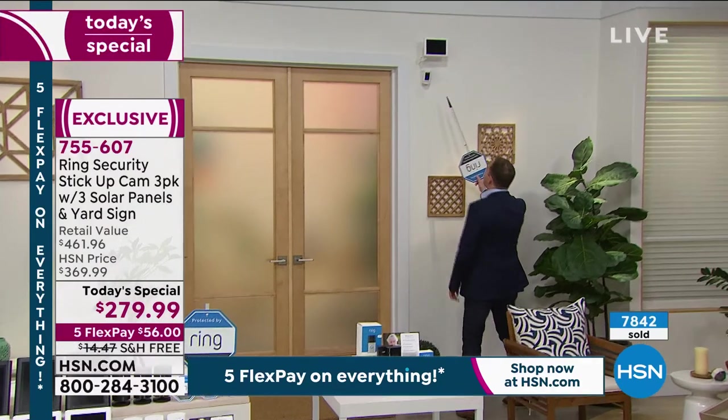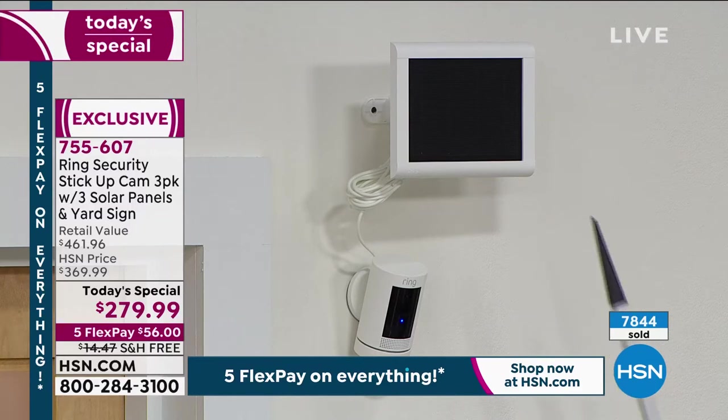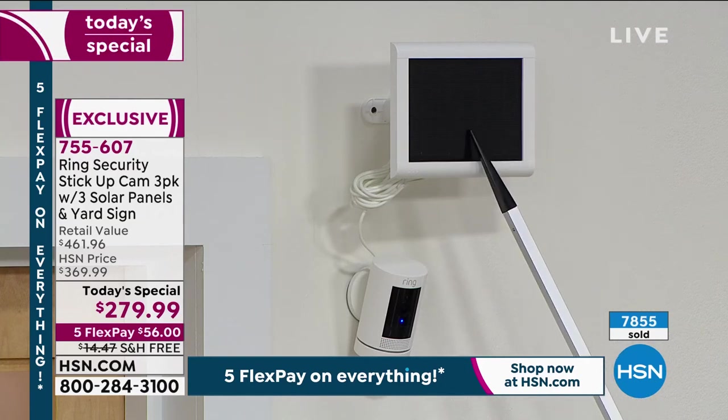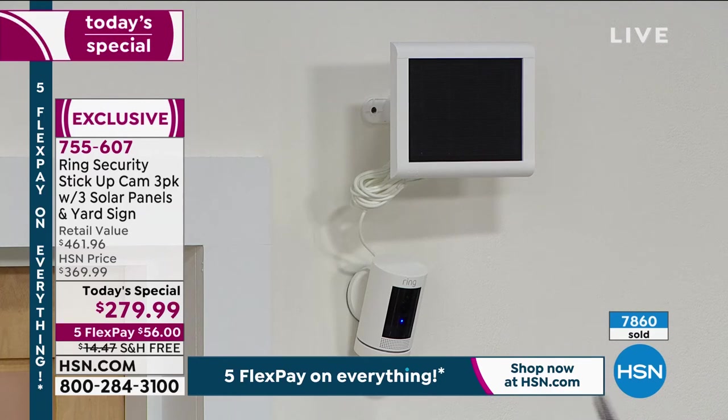This solar panel will absorb the sun's rays every day and continuously power your camera. You'll never, ever need to go to the camera. If you don't use the solar panel, you'll go to the camera every four to six months and take the battery out and recharge it — which is still not an issue. But because we're giving you the solar panels at no extra cost based upon the retail values, you can use that to continuously charge it. The convenience factor is really exciting, and we've never done that before — not with this number of cameras and this number of goodies. So today is the day to do it.